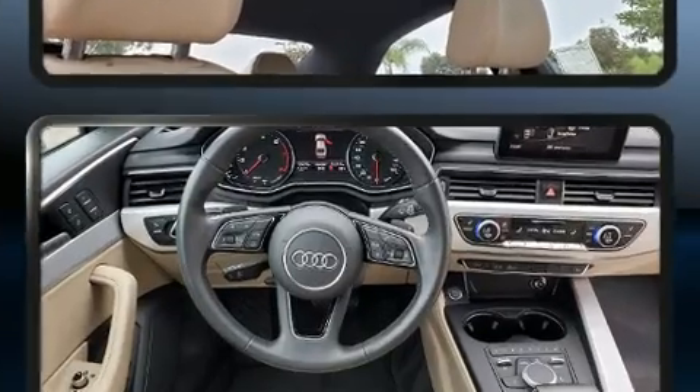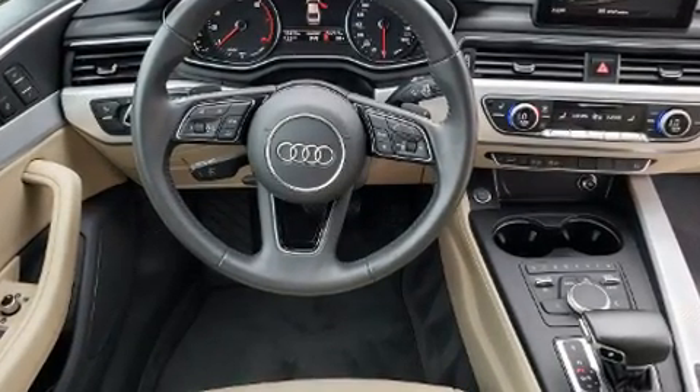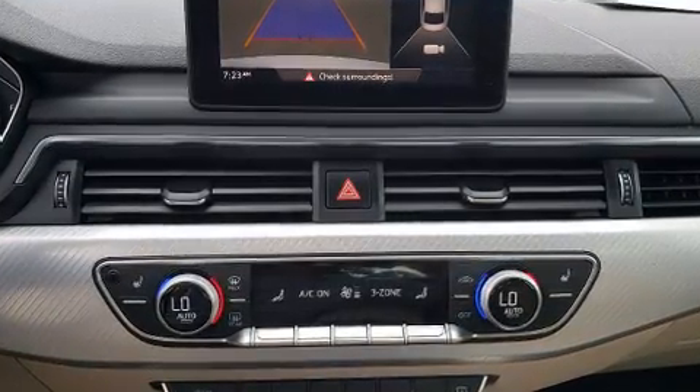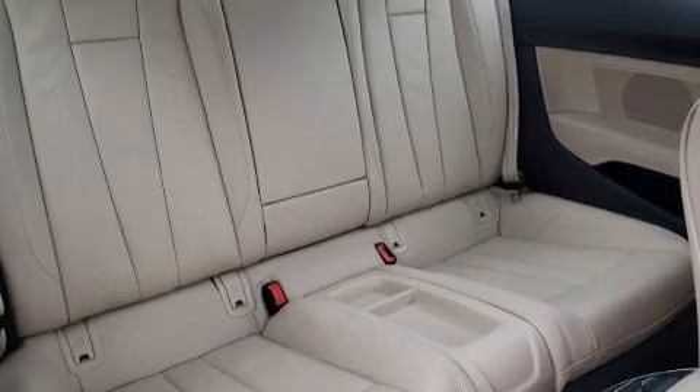Audi made sure to keep road handling and sportiness at the top of its priority list. Turbocharger technology provides forced air induction, enhancing performance while preserving fuel economy.